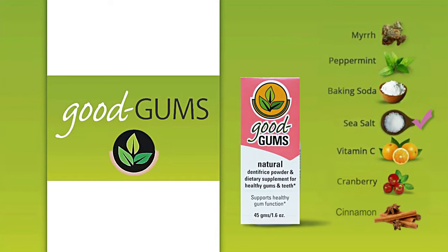Unrefined, mineral and magnesium-rich French sea salt provides low abrasive cleansing and allows for natural saliva remineralization.